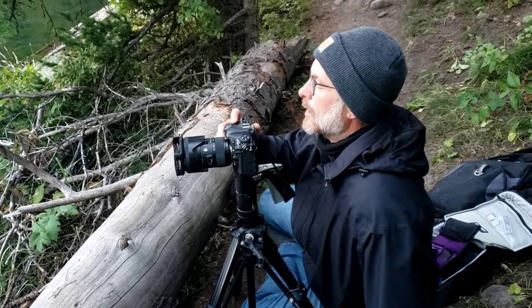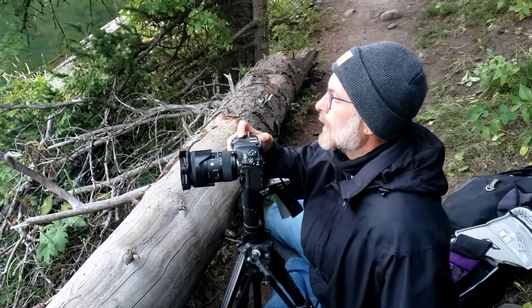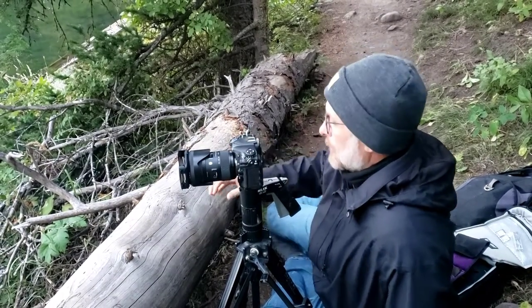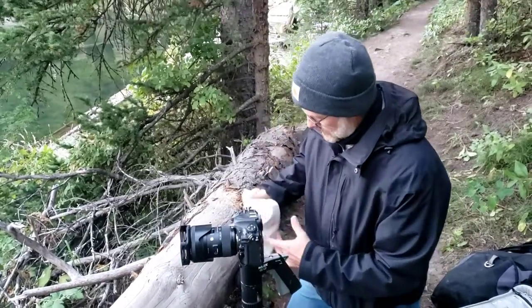Overexposed. ISO is real high — we don't want that. Shot the Milky Way last night, so all my settings are still going from that.